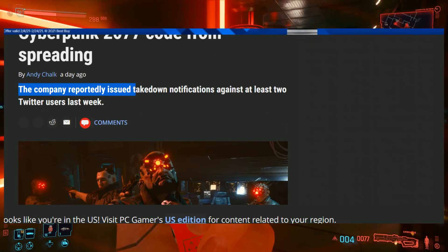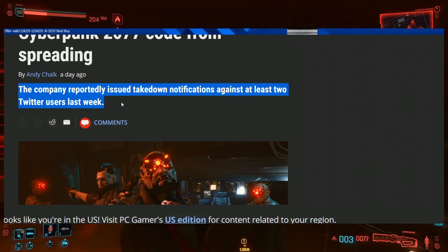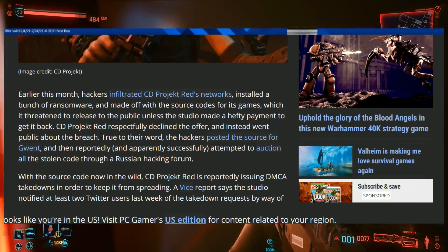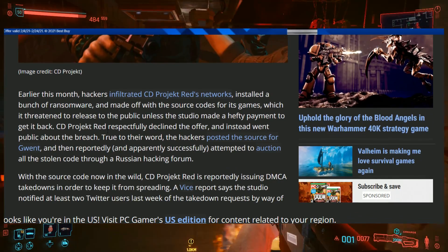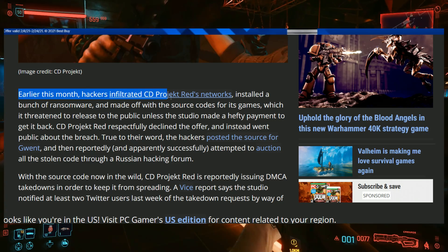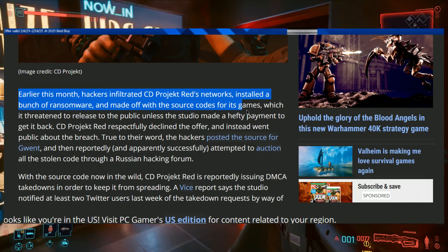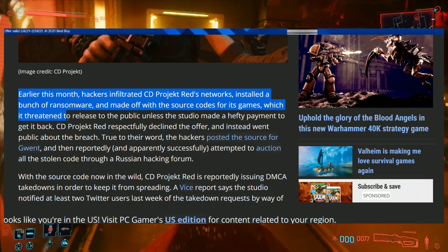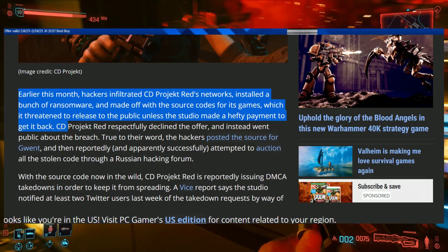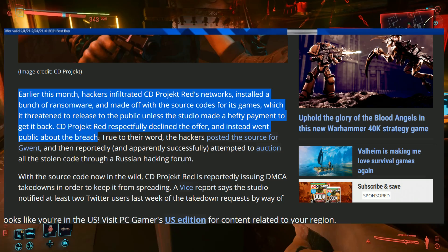The company reportedly issued takedown notifications against at least two Twitter users last week. Earlier this month, hackers infiltrated CD Projekt Red's networks, installed ransomware, and made off with the source codes for its games, threatening to release them to the public unless the studio made a hefty ransom payment. CD Projekt Red respectfully declined and instead went public about the breach.